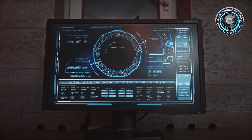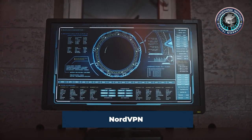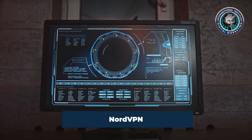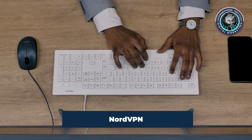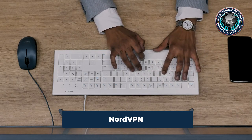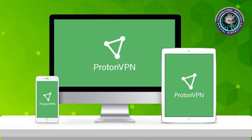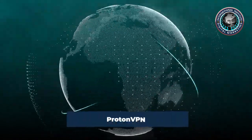NordVPN is one of the most recognized brands in the VPN field. It offers a generous simultaneous connection count with six simultaneous connections through its network, where nearly all other providers offer five or fewer. NordVPN also offers a dedicated IP option for those looking for a different level of VPN protection, as well as a kill switch feature and the ability to VPN into Tor.